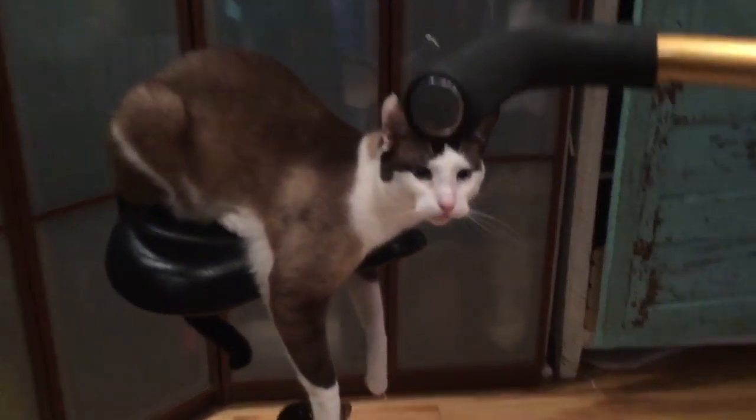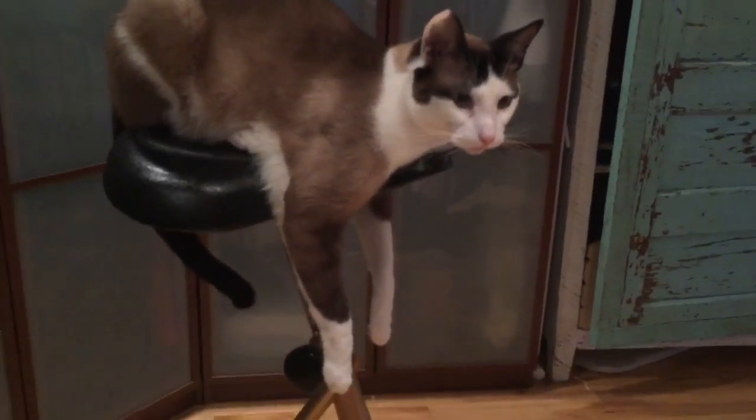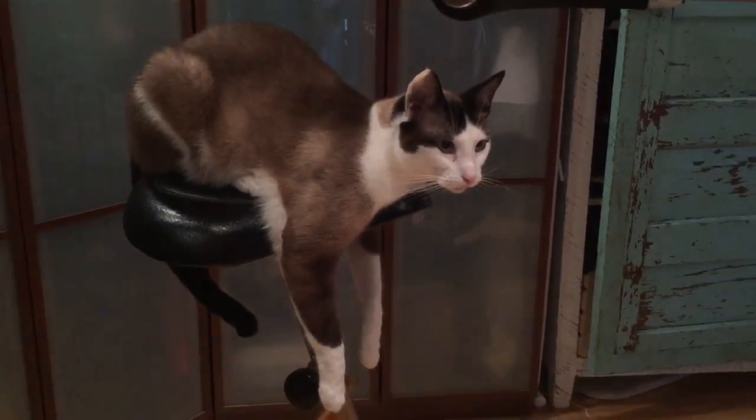let's check in with kitty at home and see what she's doing. Silly kitty — she's just hanging around on the exercise equipment. Your legs aren't long enough, kitty, to reach the paddles.